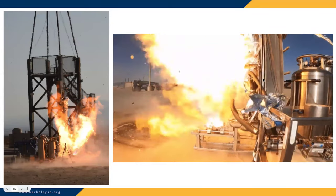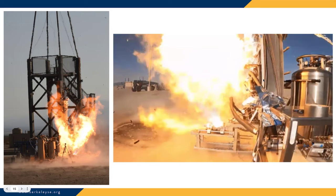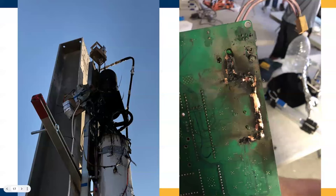One thing — this is one of our first hot fires where we hard-started our engine and ended up torching the flight computer we were using to control our system, because we put it on top of the system, which is dumb. I just wanted to show that as an example of crappy, not scrappy. Don't do that.